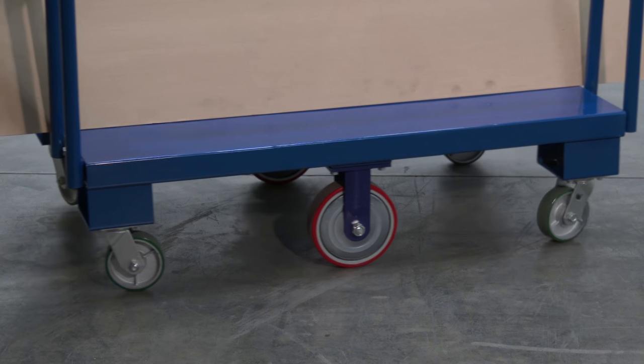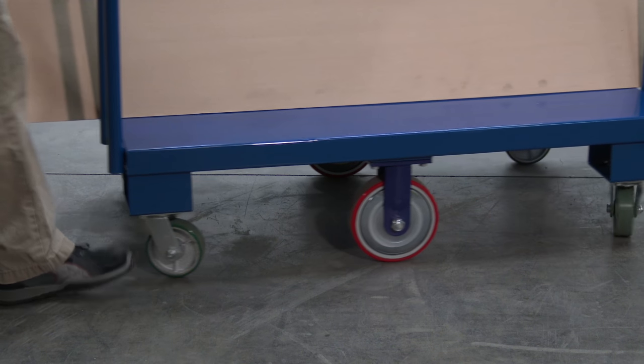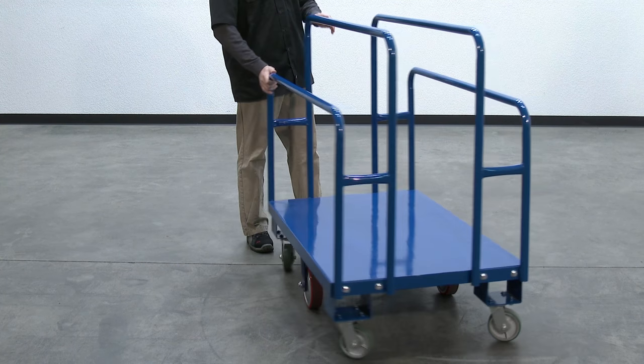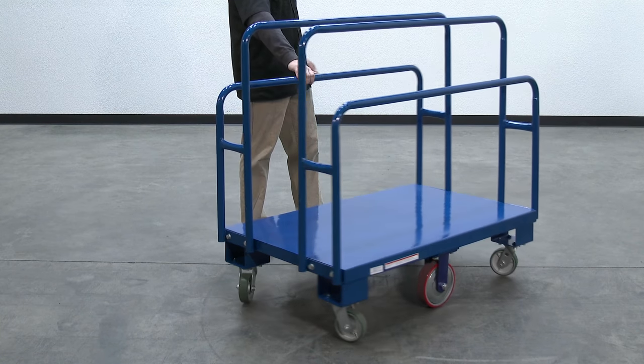Rolls on 4 five-inch by 1.5 swivel poly-on-steel and 2 eight-by-two rigid poly-on-steel casters. The center caster provides great maneuverability, and the capacity is 2,000 pounds.